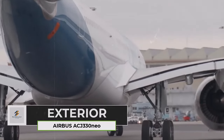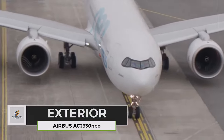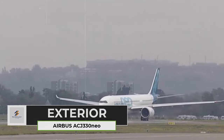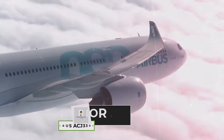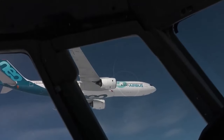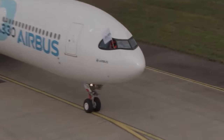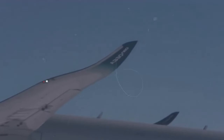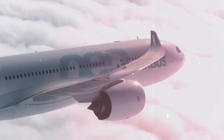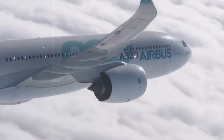The exterior of the Airbus ACJ330neo isn't just about luxurious interiors and impressive range — its exterior boasts a blend of sleek design and powerful presence that makes it a true head-turner in the skies. The aircraft's elongated, swept-back wings instantly convey a sense of agility and aerodynamic prowess. These wings, optimized for efficiency, allow for graceful maneuvers and contribute to the impressive range.